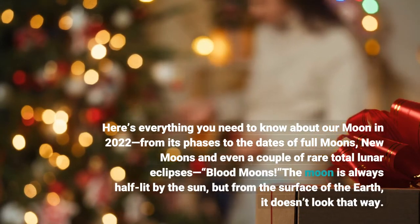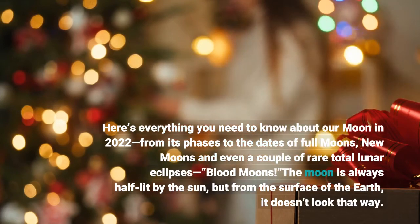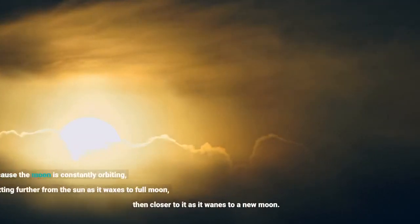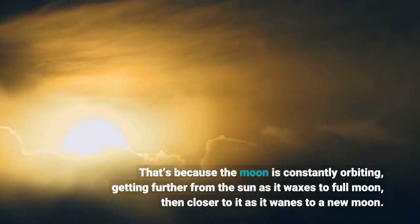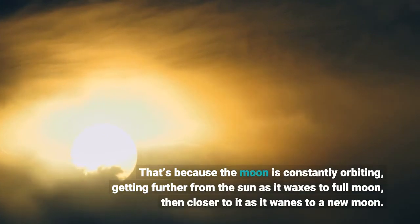The moon is always half lit by the sun, but from the surface of the earth it doesn't look that way. That's because the moon is constantly orbiting, getting further from the sun as it waxes to full moon, then closer to it as it wanes to a new moon.